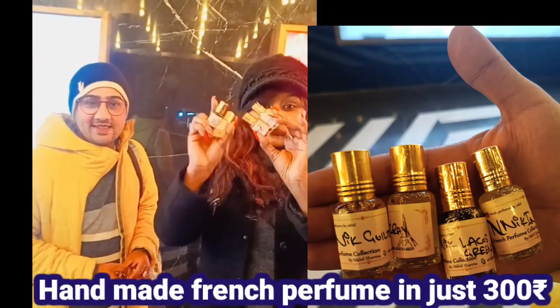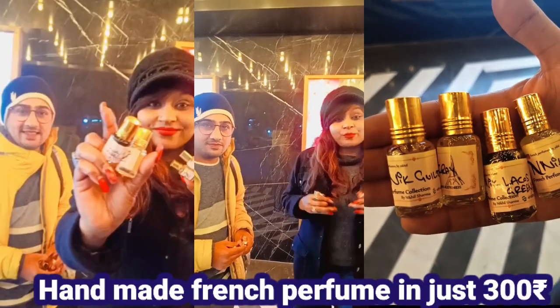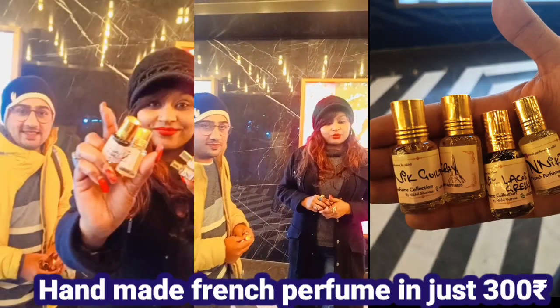Handmade French perfume in just 300 rupees. Hello everyone, welcome to Shiava's Makeover. How are you all?